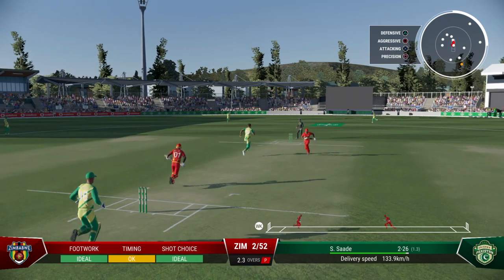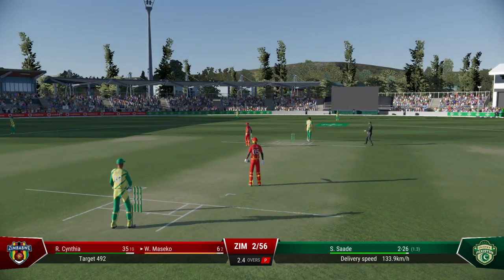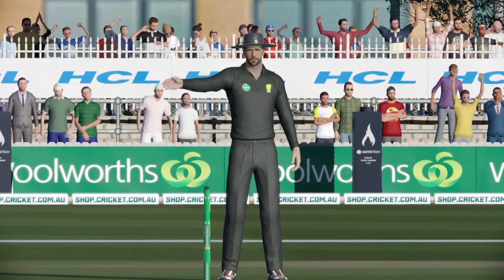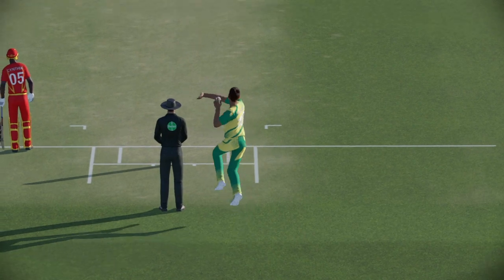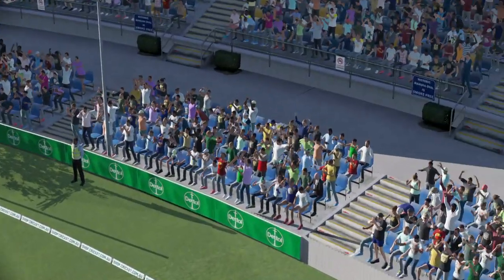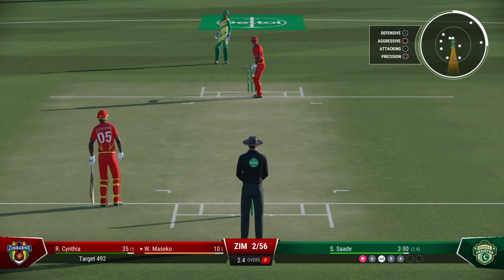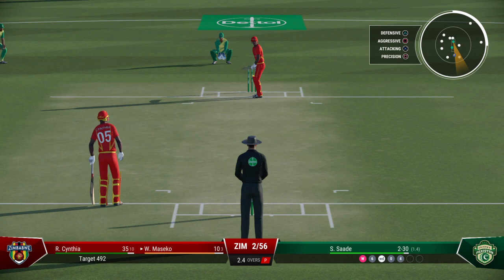Couldn't have hit that any better. That is a textbook on-drive — sees the ball just drift, times it well and it races to the boundary. Don't mind getting hit for runs; what's important is to focus on getting the next ball right.